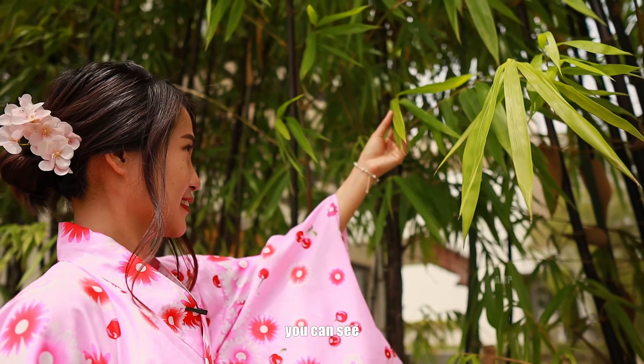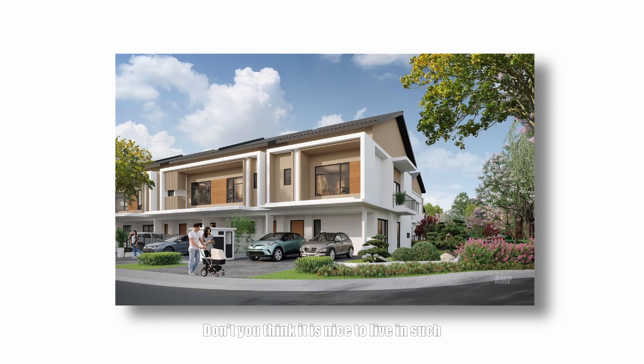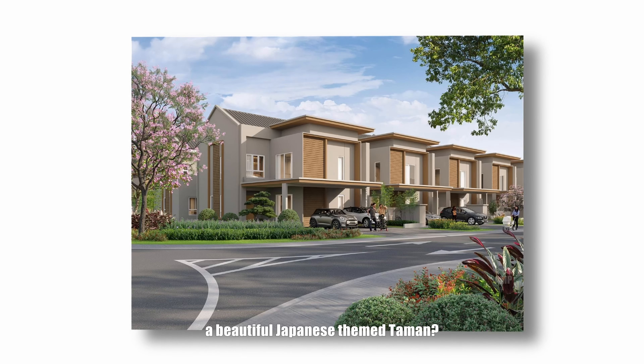When you step out of your house, you can see beautiful Japanese flowers and trees. Don't you think it is nice to live in such a beautiful Japanese-themed taman?